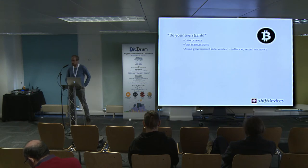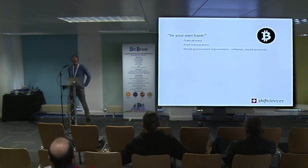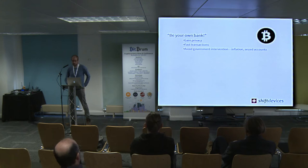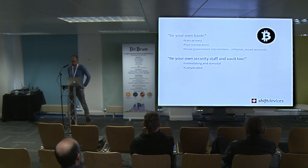Let's start with Bitcoin as an example — it can apply to any cryptocurrency. A common saying you hear a lot, especially in the earlier times, is you can be your own bank with Bitcoin, which just sounds great and is very attractive. What that means, though, is you also have to be your own security staff and security vault, which can oftentimes be intimidating, stressful, and complicated.